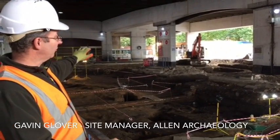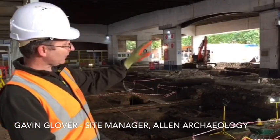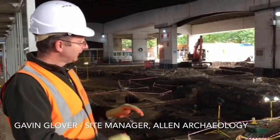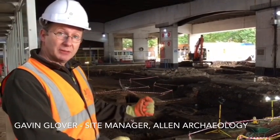Those medieval deposits drop down to the far corner of the site because the whole site is on a bit of a slope. In the far corner it gets a lot wetter, and because of that it doesn't appear to have been built on at all.